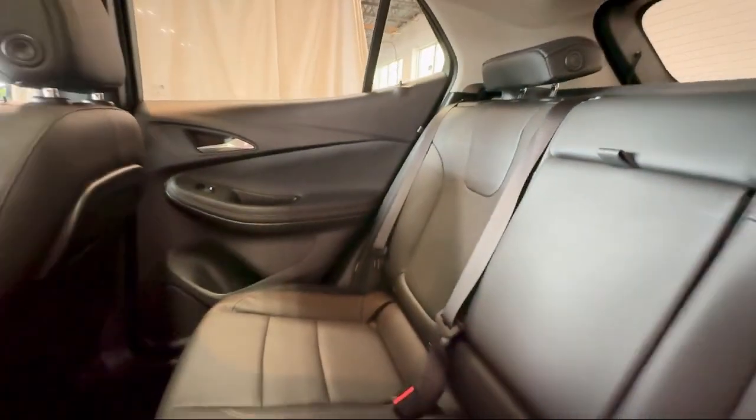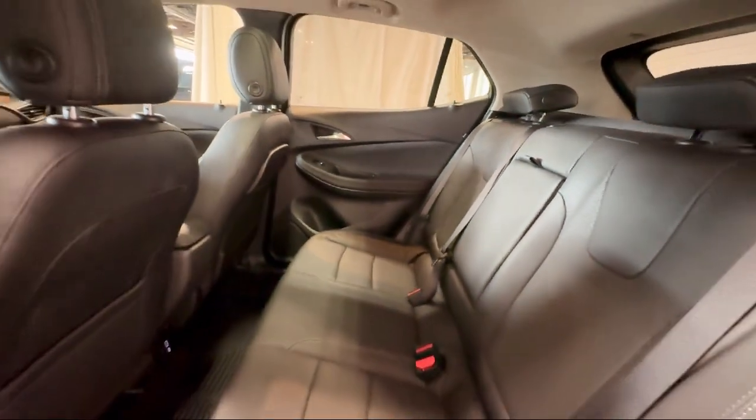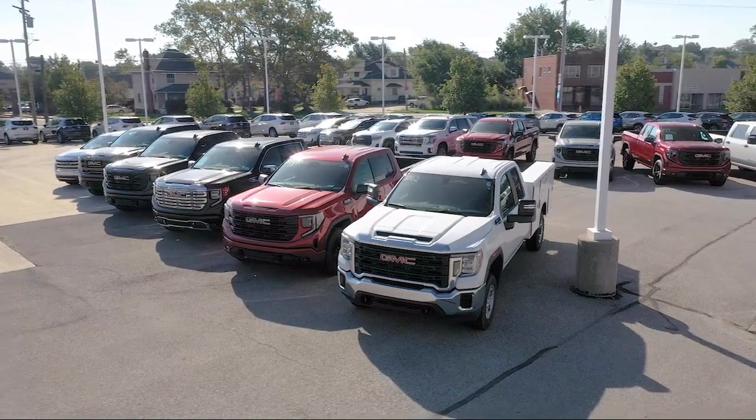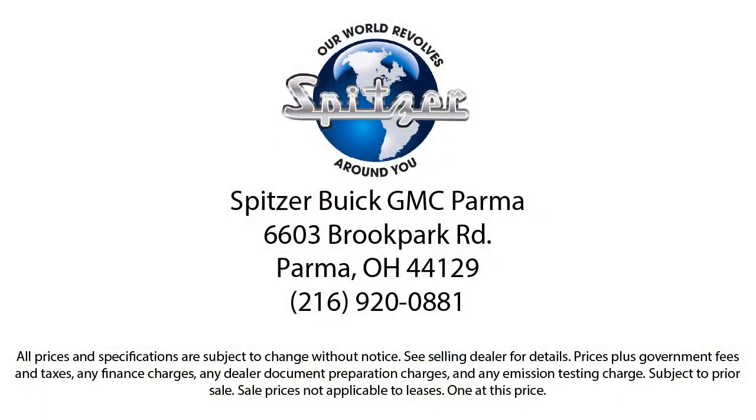Saving you more since 1904, the Spitzer family of dealerships is proud to provide our friends and neighbors with the best purchasing and owning experience in Ohio. We have a friendly staff and provide a fun atmosphere for our guests, and we offer the best value for the lowest price. So give us a call or stop by Spitzer Buick GMC Parma today, where our world revolves around you.